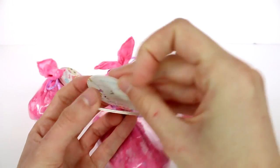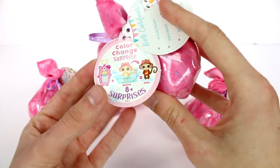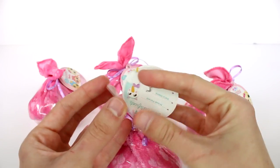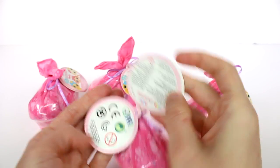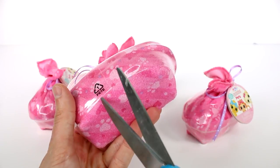Let's see what this little tag says. Looks like we have a birth certificate here — color change surprise, eight plus surprises. So we get like this, then it turns to that, and then it turns to that. Alright, let's go ahead and get this open. I'm really excited to check these out.